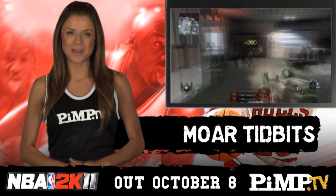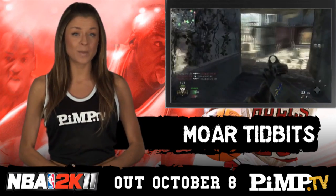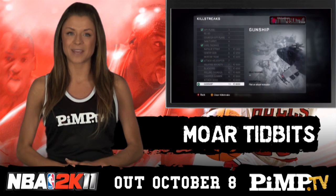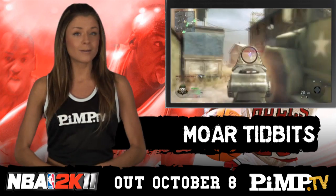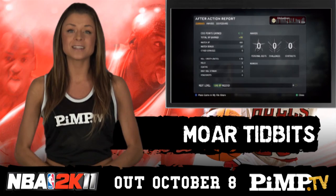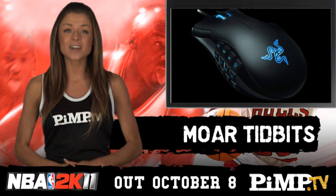The COD news just keeps on coming. Activision has just confirmed that Black Ops will support stereoscopic 3D on the PS3, Xbox 360 and PC. Of course, you'll need a 3D TV for your console, or an Nvidia 3D setup for PC and those funky glasses, but Treyarch has said that Black Ops has always been built with 3D in mind.